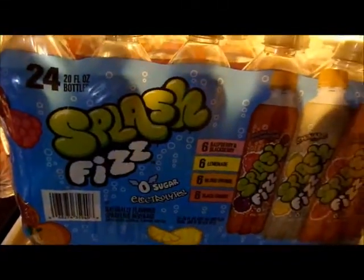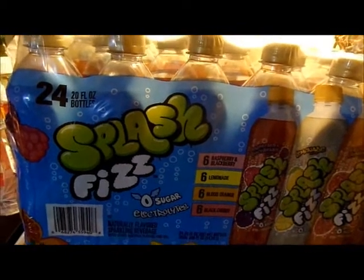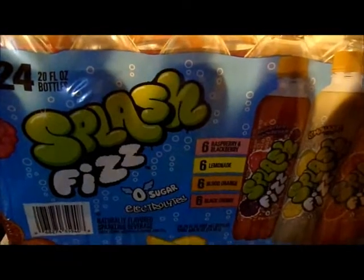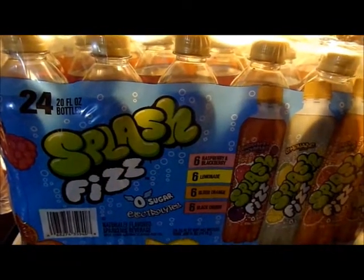Shalom shalom everyone, I got a little grocery haul here to show you. First things first: a 24-pack of Splash Fizz zero sugar — that was $3.99 for 24 bottles.